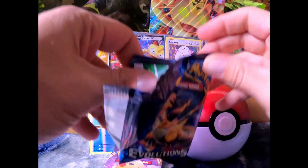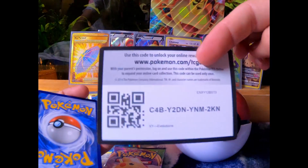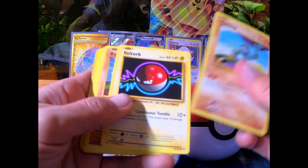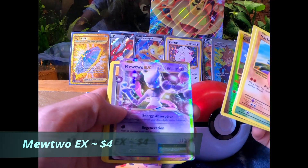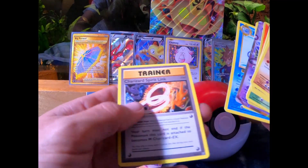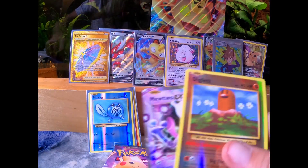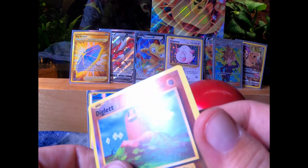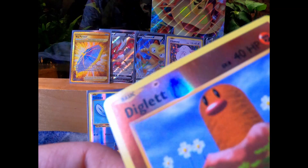Two more packs. Code card. Machop, Voltorb, Diglett, Caterpie, Poliwag, Reverse Holo Diglett — and a Full Art Mewtwo! Also a Maintenance, a Poliwhirl, and a Charizard Spirit Link. Oh wow, I didn't notice that — there's a mark on the Diglett. Right above there — it's pack fresh, it looks like maybe a typo or something. There's no smudge on my end, it's packed fresh.